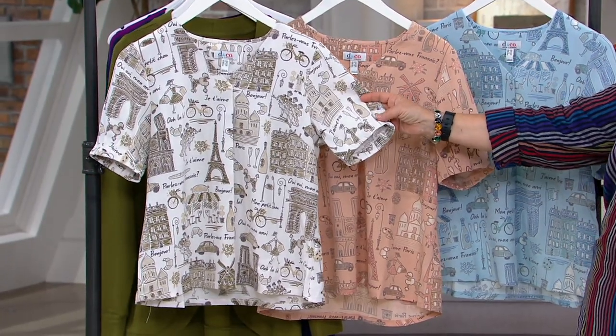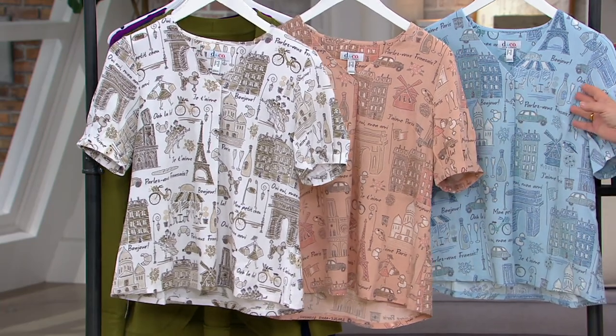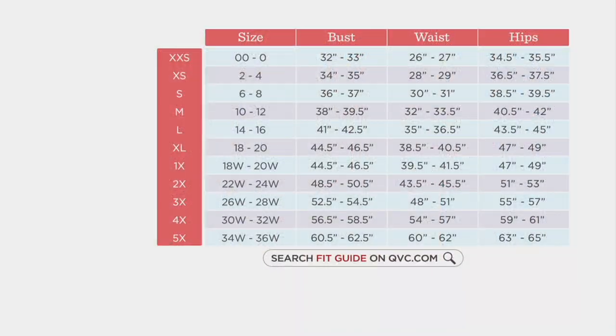Here we have the white, which is very popular; here's the soft antique rose; and then we have the bleached denim blue — extra extra small to 5X, all back in stock for three payments of $13.11. Here's your size chart. Go to the fit guide on QVC.com, take your measurements, and plug them into the chart. I wear a size large generally in Denim and Company, or a size 16 in the numeric pieces. Once you know your size, it's very consistent, but the first couple of times you may want to double-check with those measurements.